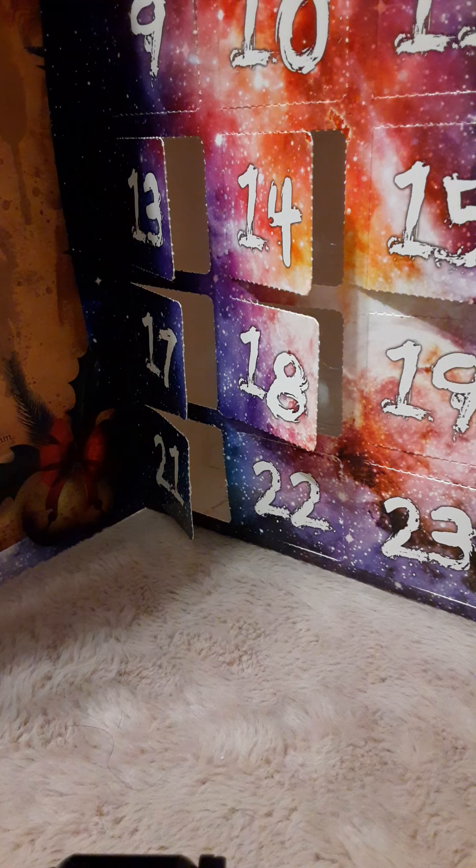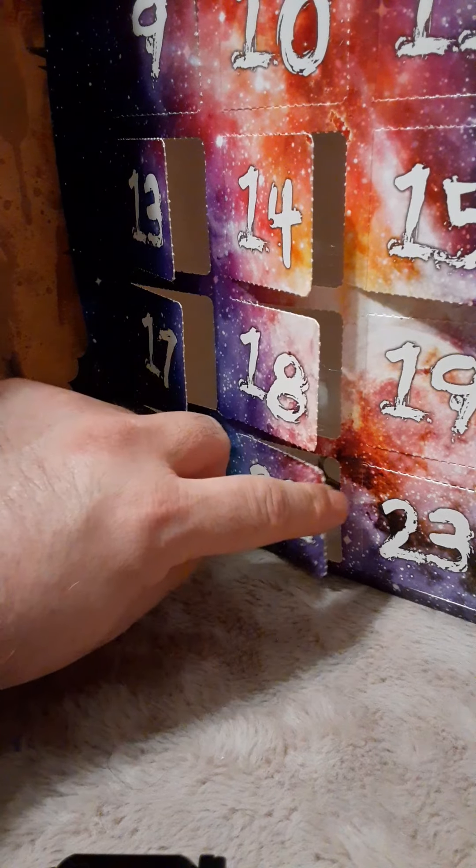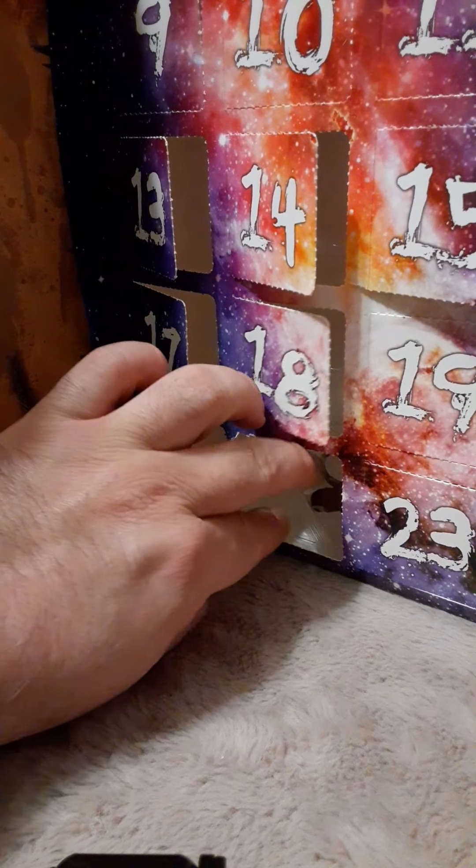Welcome back to our 24 Days of Mayhem Countdown to Christmas. This is our Advent Calendar from Vitruvian H.A.C.K.S. Series Z. We are on Day 22, December 22nd of 2020, and we are going to take a look at the reveal right now.